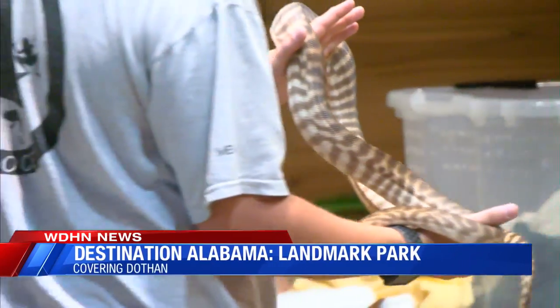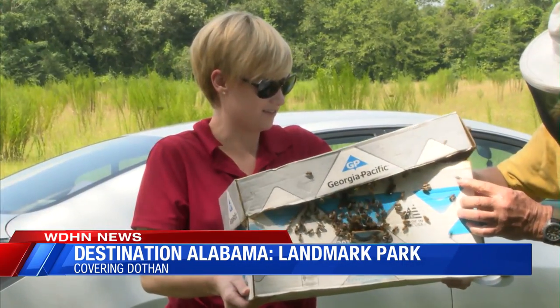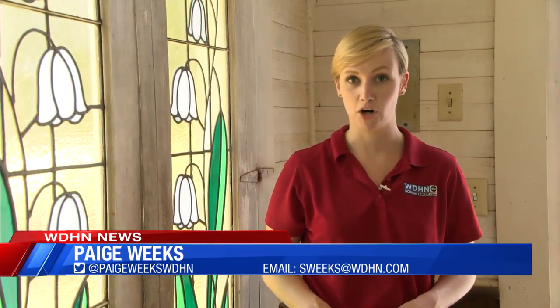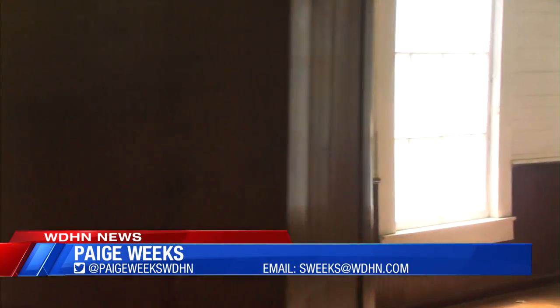Besides the buildings, Landmark Park also offers nature trails, wildlife exhibits, a planetarium, a playground, and a picnic area. No matter what you decide to do during your time at Landmark Park, every building, every exhibit is like taking a step back into a day in time.